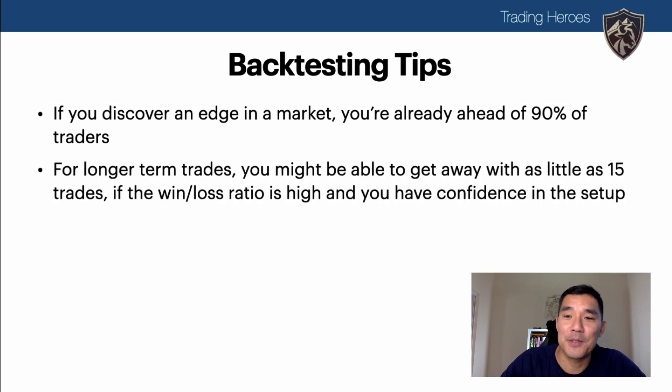For longer-term trades you might be able to get away with as few as 15 trades if the win-loss ratio is high and you have confidence in the setup. This is very much on the lower end of the spectrum, and I hesitate to give a number, but if pressed, for a longer-term chart that's kind of where you might start — and only if the winners are quite a bit bigger than the losers.